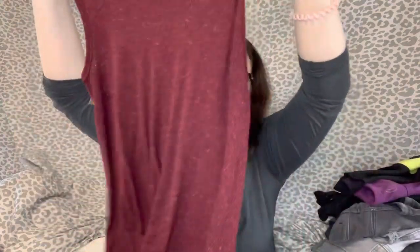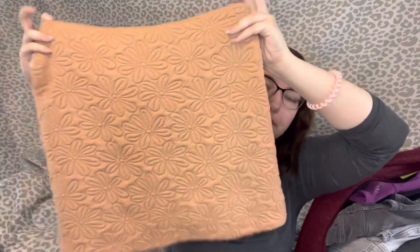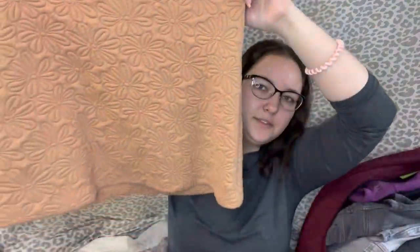Then I got this BDG Urban Outfitters sweater tank dress — maybe a tunic. It's super lightweight despite being a sweater material, size medium, got it at Plato's Closet for 80 cents in a burgundy heathered color. Then I got this Cooperative from Urban Outfitters mini skirt — it's really soft, almost like a blanket. Size medium, tan with a gold zipper in the back and a little flower embroidery. Paid 80 cents for this.